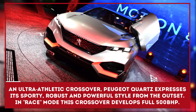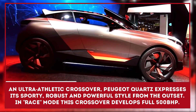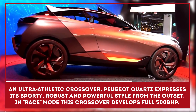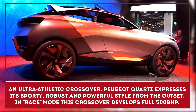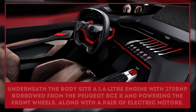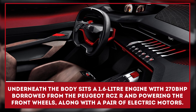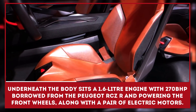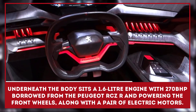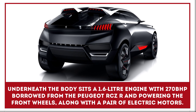An ultra-athletic crossover, the Peugeot Quartz expresses its sporty, robust, and powerful style from the outset. Underneath the body sits a 1.6-liter engine with 270 BHP borrowed from the Peugeot RCZ-R, powering the front wheels along with a pair of electric motors — one in the front axle, one in the rear — and there's a 6-speed auto box on board too. In race mode, this crossover develops a full 500 BHP.